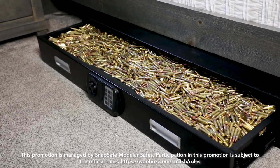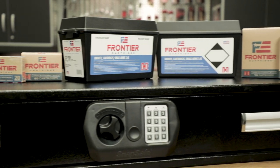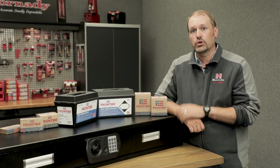Click the link in this post or visit SnapSafe or Hornady.com to give us your best guess. You can enter one time a day now through the end of the month. In addition to the grand prize, there will also be weekly drawings for various SnapSafe items. So enter the contest, give us your best guess, and enjoy the Summer of Security sweepstakes.